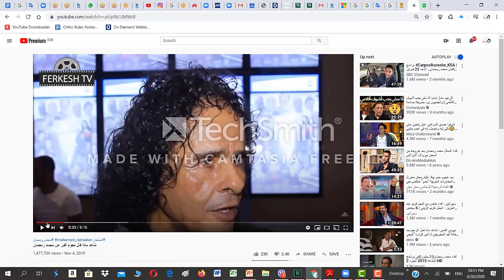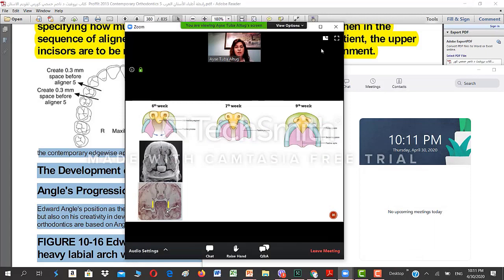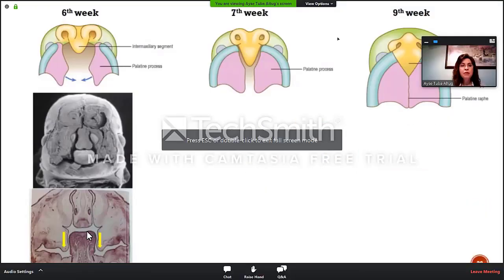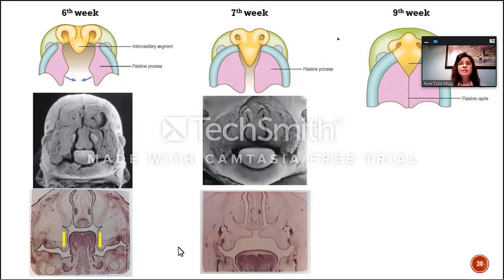The tongue is positioned in between those palatal shelves — the very muscular structure is our tongue. One week later, at the seventh week, the palatal shelves start to approach each other. They become more horizontal, they start to get closer, and the tongue actually finds a good place inside the mouth, getting a little bit lower.